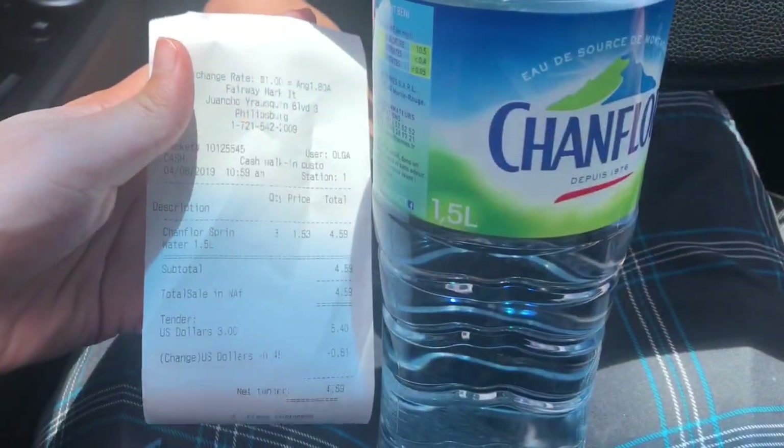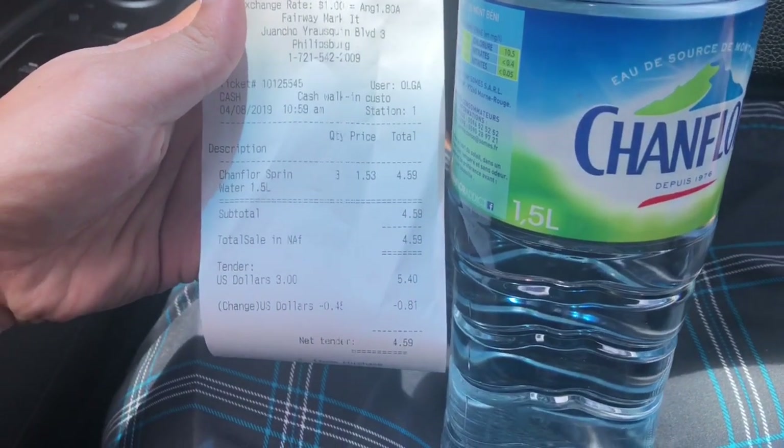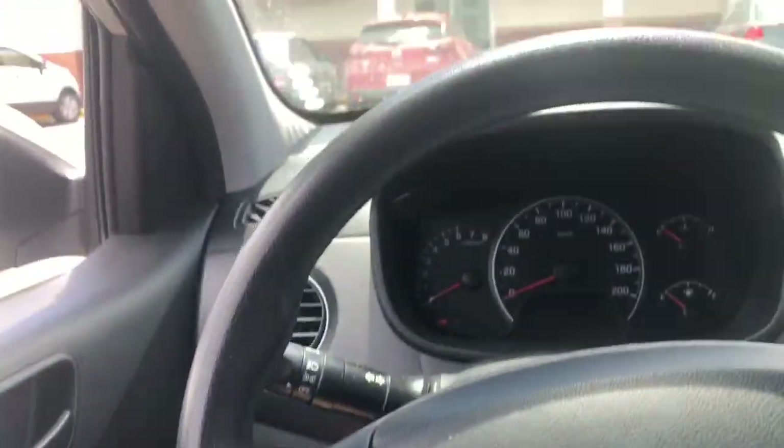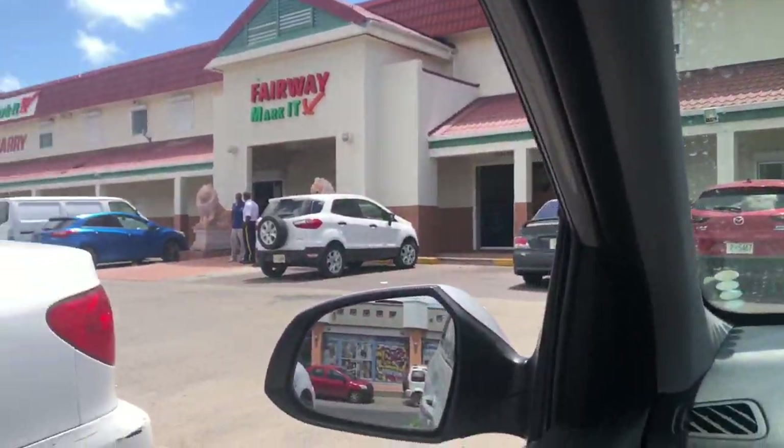We went to a local market called Fairway Market and the water was $2.55. This is very close to the Philipsburg shopping area, but that place is really busy.